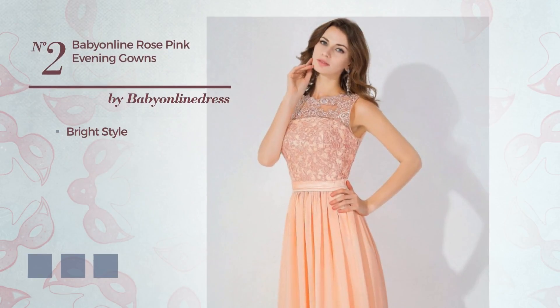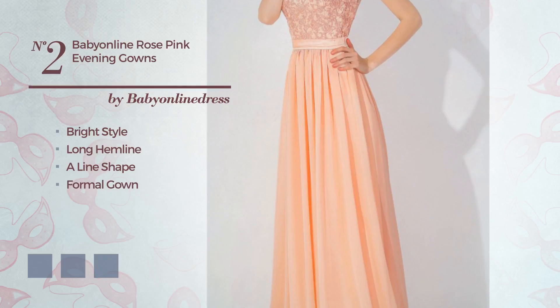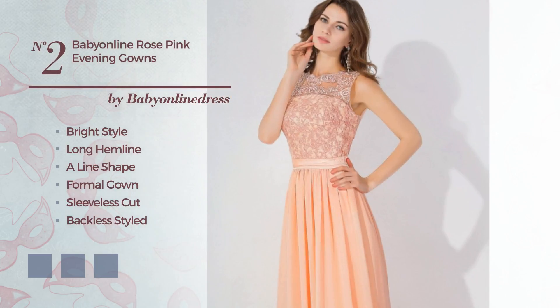Number 2: a cross of bright and elegant in this long hemline-aligned formal gown. Featuring sleeveless cut, backless styled, with a crew neckline, as well as a belt and a sheer. Produced with warm chiffon, enriched with lace. The available color variations include fiery rose, dim gray and navy peony.